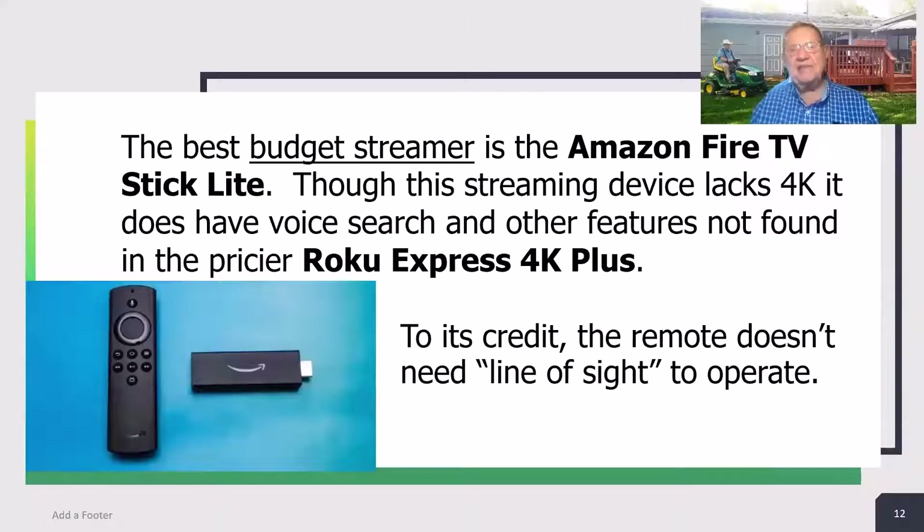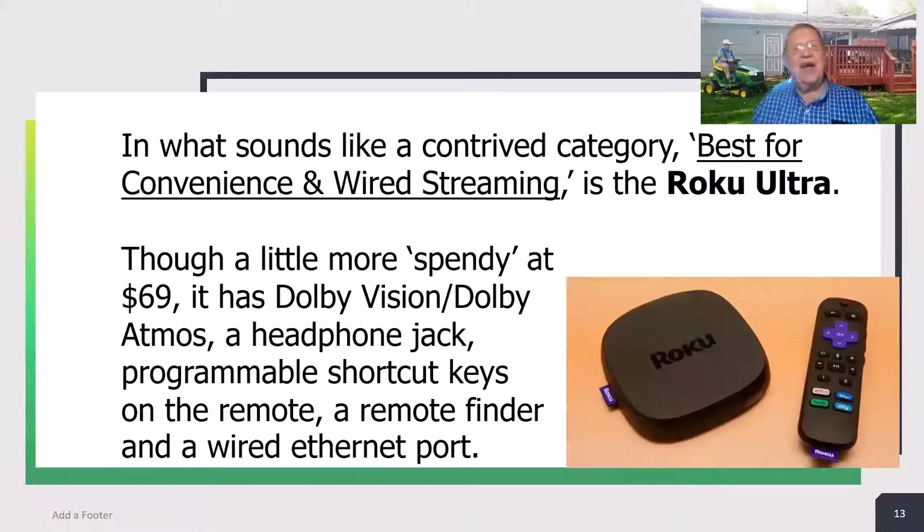The best budget streamer is the Amazon Fire TV Stick Lite. Though this streaming stick lacks 4K, it does have voice search and other features, and the remote doesn't need line of sight to operate. In what sounds like a contrived category — best for convenience and wired streaming — it's the Roku Ultra. Though a little more spendy at $69, it has Dolby Vision, Dolby Atmos, a headphone jack, programmable shortcut keys on the remote, a remote finder, and a wired Ethernet port.